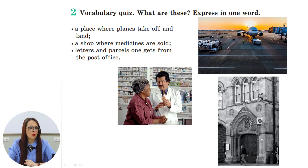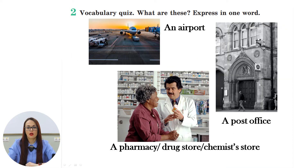Next: a place where planes take off and land; a shop where medicines are sold; letters and parcels one gets from the post office. So what are the words for these definitions? An airport is the place where planes take off and land. A shop where you can buy medicines is called a pharmacy — it can also be called a drugstore or a chemist's store. And the place where you get your letters and parcels from is called a post office.